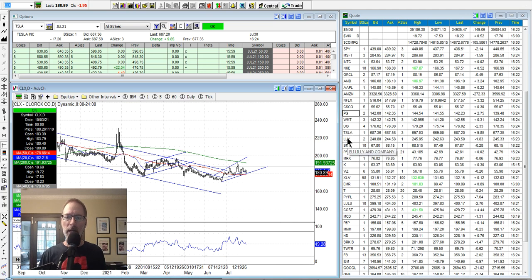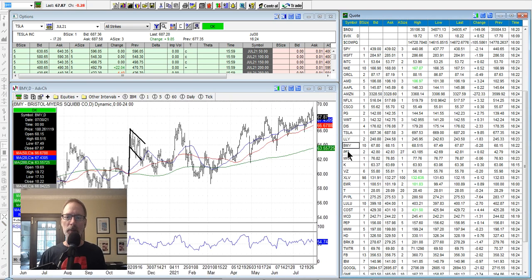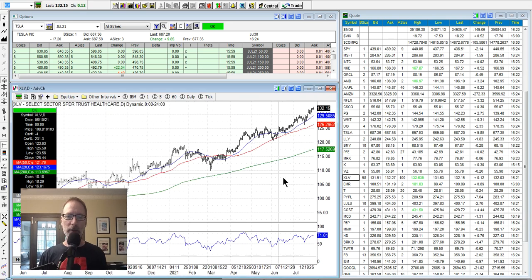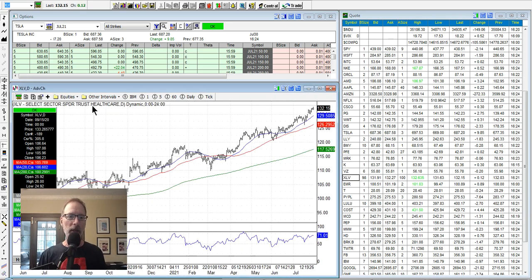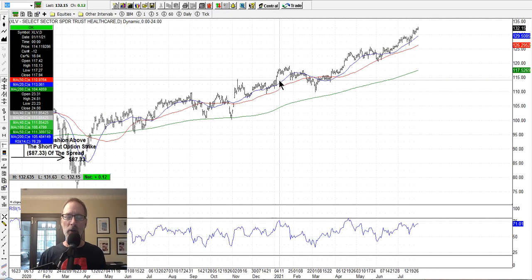The healthcare stocks have been doing pretty good — Eli Lilly, Bristol Myers, Pfizer — all the healthcare stocks looking pretty good. I like this sector. We sell put options on the XLV, which is the healthcare ETF composed of all these healthcare companies. It looks strong, continues to go up, and keeps bouncing nicely off the 20-day or 50-day moving average at the extremes. I like the healthcare stocks.